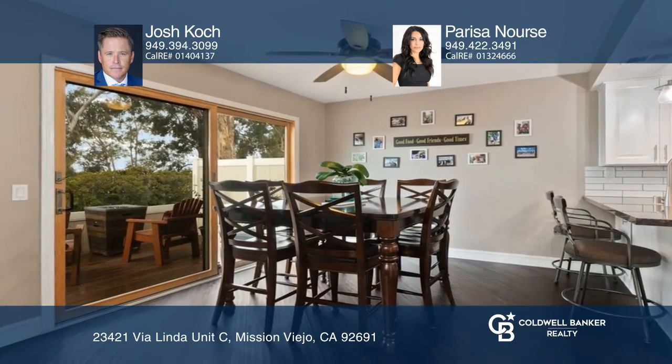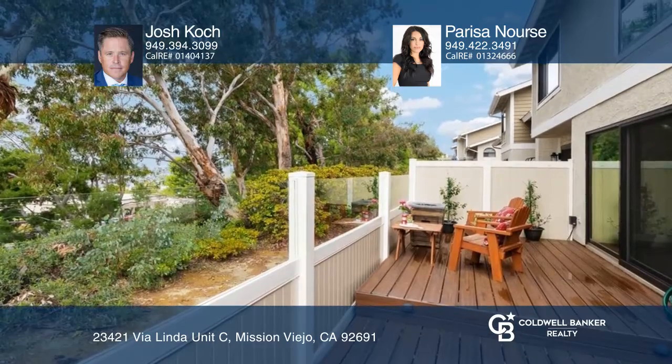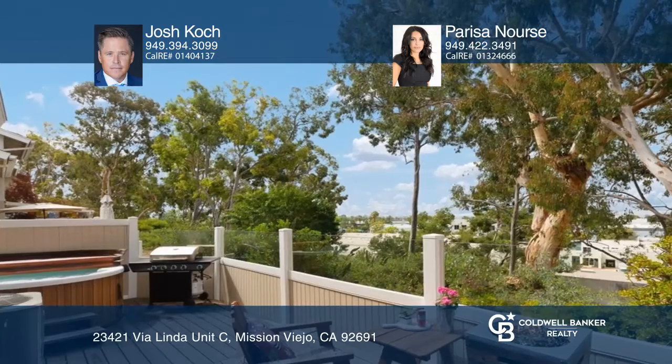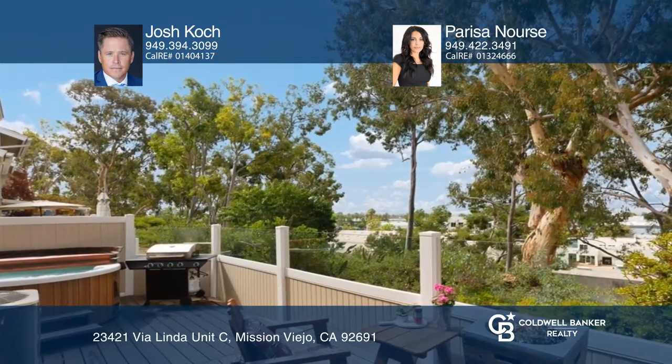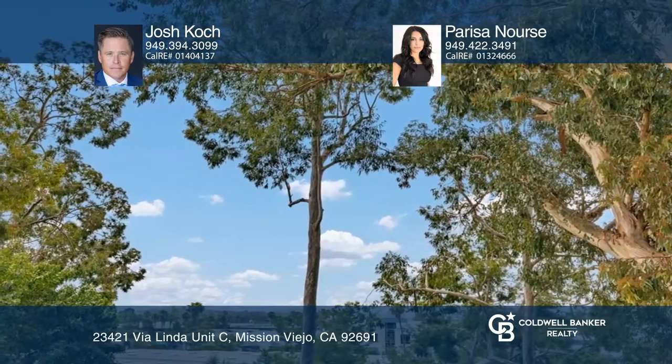The updated kitchen features granite counters, shaker-style cabinets, and stainless appliances. This property also features an outdoor patio upgraded with decking and a relaxing hot tub, ideal to take in the city lights and sunset views.